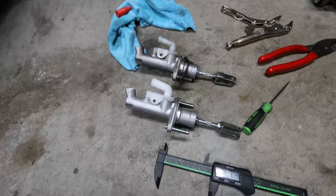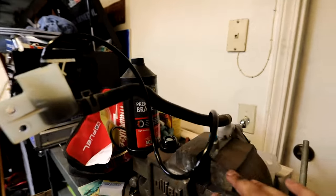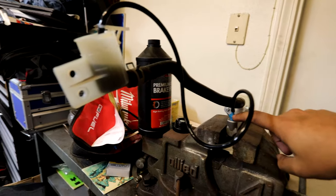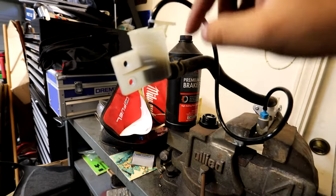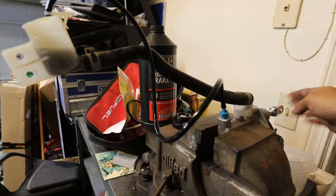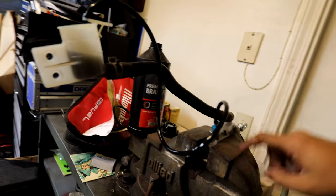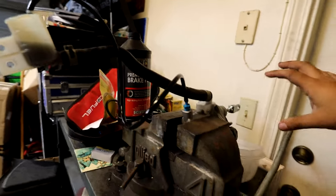I also have a bench bleeding kit, so let me show you how to bench bleed the clutch master cylinder. The goal is to make sure there's no air in the system. Where the flare nut would connect, you attach a fitting with a hose that loops back into the reservoir. Fill it up with fluid, pump where the pedal would be, and all the air goes through the hose back into the fluid. I recommend doing this to ensure you don't have to take it apart later. Once properly bled, we go ahead and install the master cylinder back on the car.